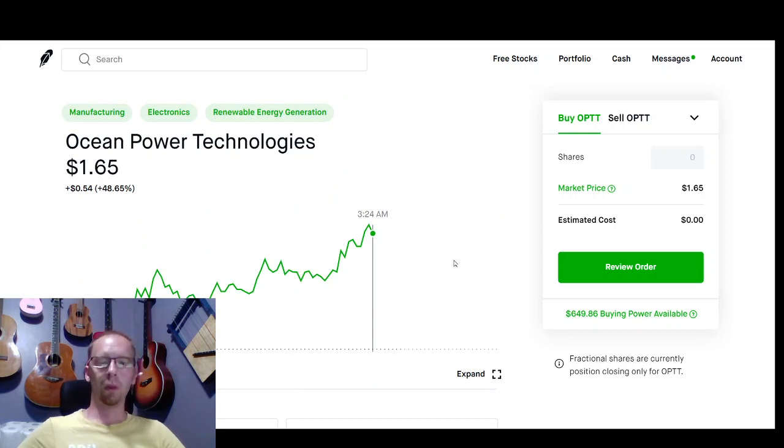If you have any questions, please leave a comment below, and you can also check out the link in the description box below to see how this penny stock challenge works. We're doing it by month now — August.